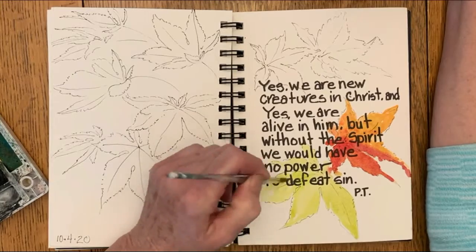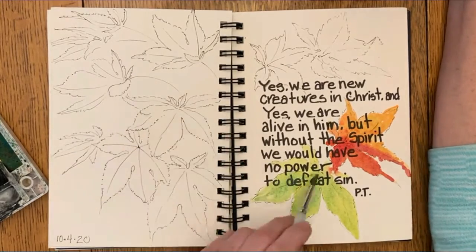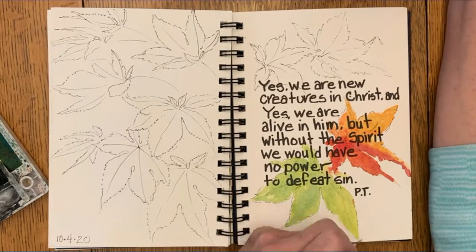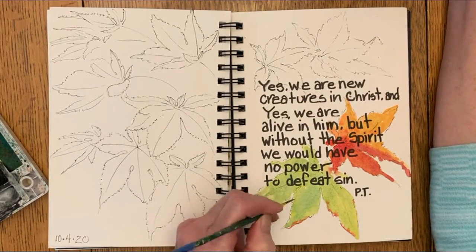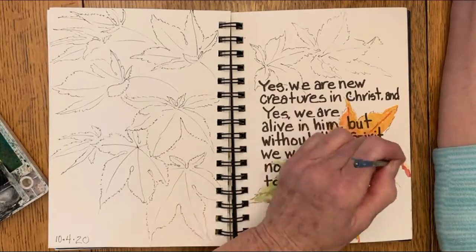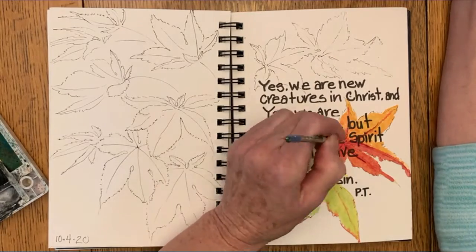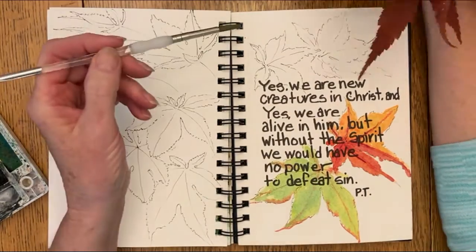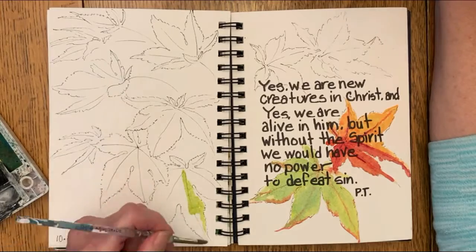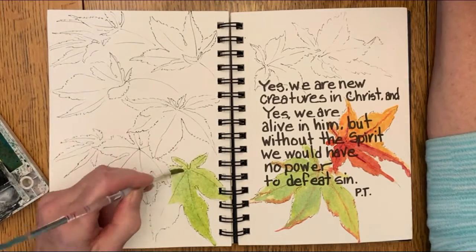It made me wonder what had happened to those leaves that the color finally changed. Well, of course we know what it is — we probably all learned about it in school at a very young age — and that is photosynthesis. But I looked it up just to make sure I remembered the process correctly.